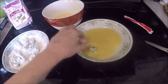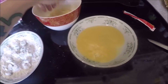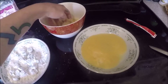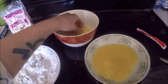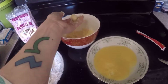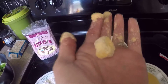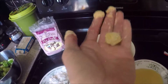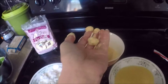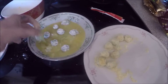I'm not sure if this applesauce is going to work, but we'll see. It seems like it's all going on there real good and sitting well, so let's see how it fries up. They're coming out pretty good!